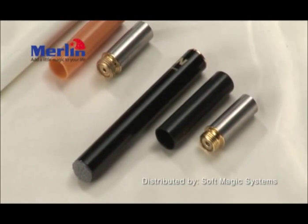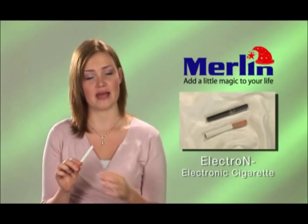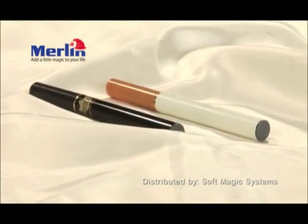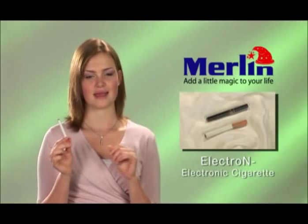For those of you who are curious to know how it works — when you take a puff, a built-in computer chip activates automatically and vaporizes the solution in the cartridge into a harmless vapor that feels and looks just like real smoke. But it's only water vapor, so it leaves no smell and dissipates within seconds.